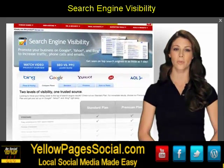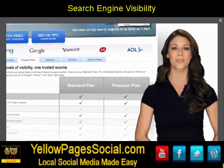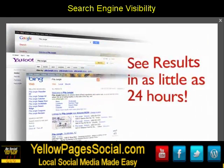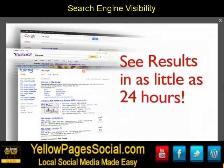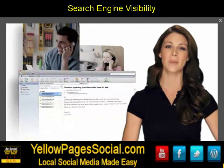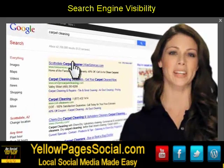If you go with the premium version, we create a powerful ad for your business and place it prominently in the search results of Google, Yahoo, and Bing. You may start seeing results in as little as 24 hours. The ad is specifically designed to generate phone calls and emails from qualified customers. And because this is a pay-per-click ad, you only pay when people click on your link.